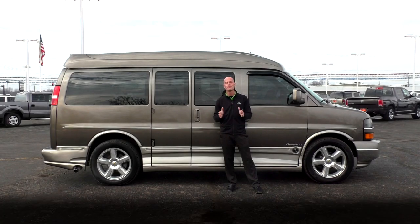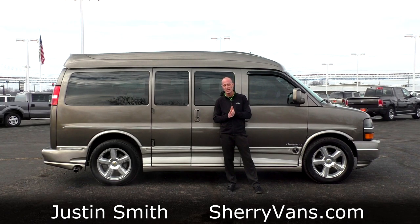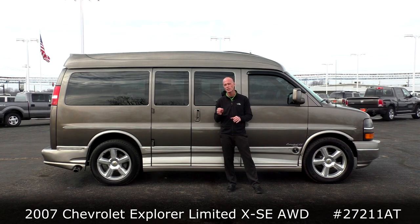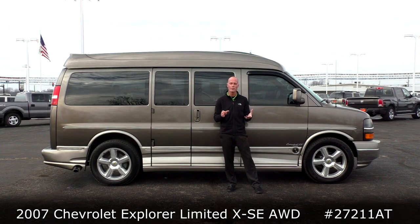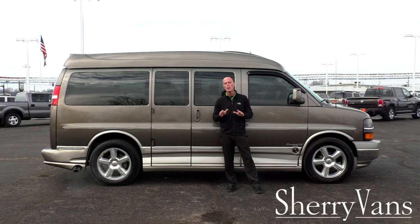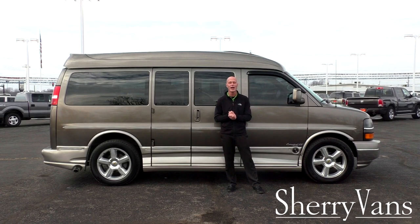That pretty much wraps up the front of this 2007 Explorer Chevrolet conversion van. My name is Justin Smith, and I want to thank you for joining us here at Paul Sherry Conversion Vans. If you have any questions on something we didn't cover, or about a different van on our website, please don't hesitate to call. For those of you searching for your next great deal, I kindly ask that you subscribe to our YouTube channel and like us on Facebook so you don't miss out on the next great conversion van here at Paul Sherry.